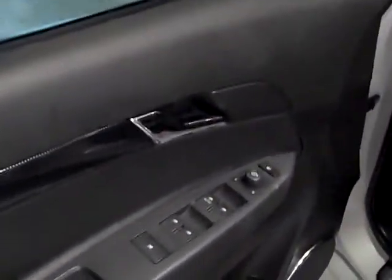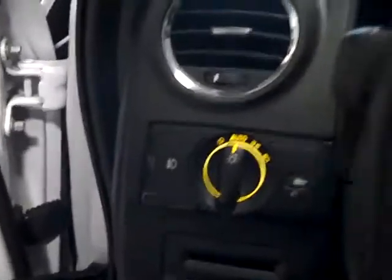On the inside we've got power windows, power locks, power mirrors, black leather interior with red stitching, nice high side bolster seats — very comfortable. Power seats of course, automatic headlights, fog lights, and a leather-wrapped steering wheel with stereo controls and cruise control.